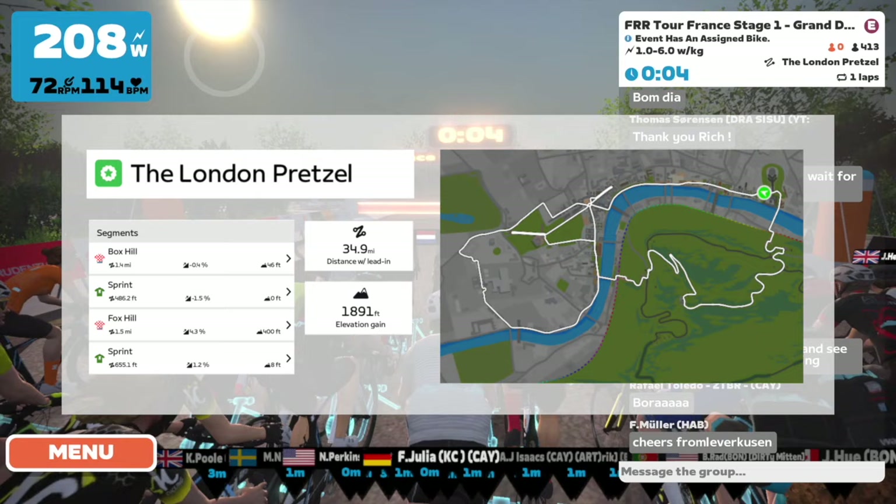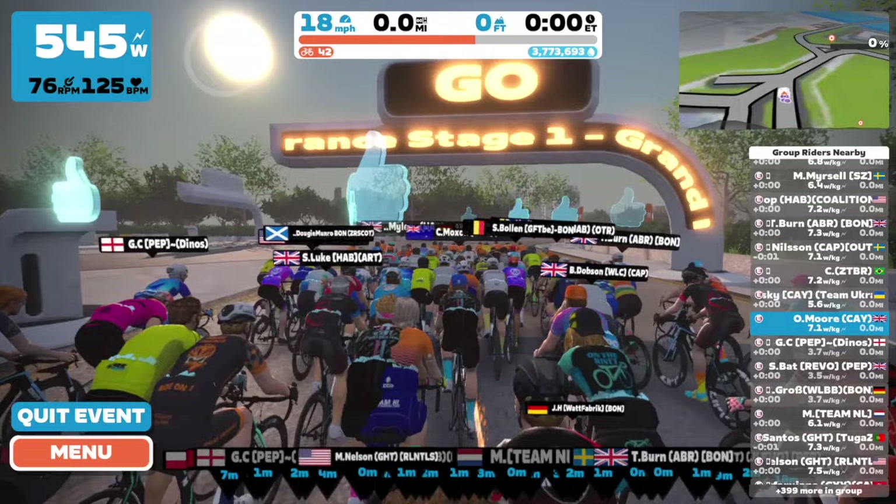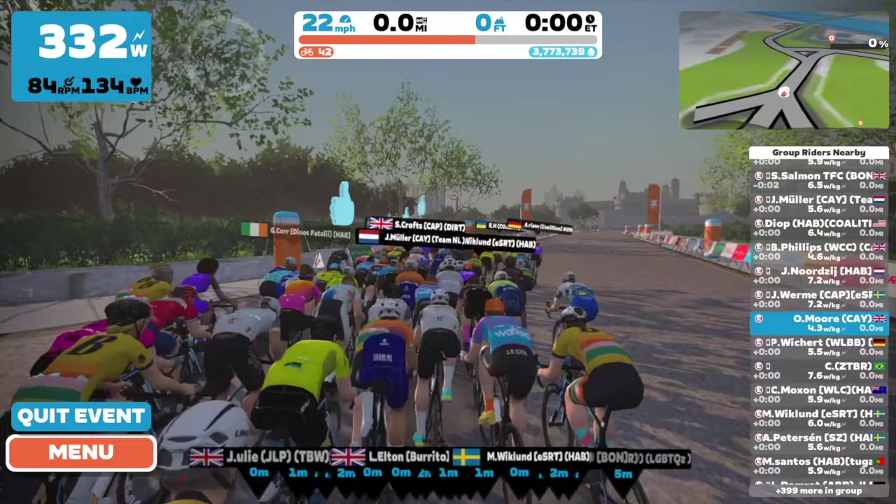Hello everybody and welcome back to another video. Today I have got the series that I promised you in my last video. This is the Flamme Rouge Racing France Tour. I'm really excited about this one. There's a couple of different jerseys up for grabs: the general classification, the points jersey, and the KOM jersey.